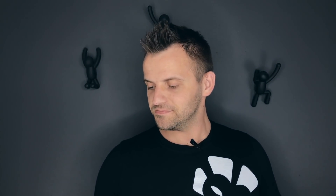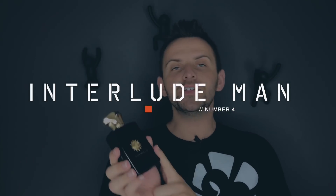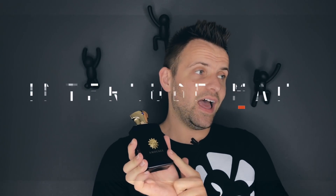My number 4 favorite dry down in my collection is Interlude Man by Amouage — codename, The Blue Beast. Interlude Man is the reason that Amouage has the reputation of using incense in almost all of their fragrances, and no Amouage fragrance has more incense than Interlude Man. In fact, I think that's why the first two letters are In — as in Incense. Just thought of that now, boys and girls, if you're watching.